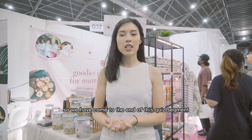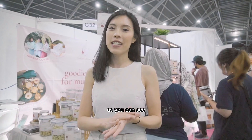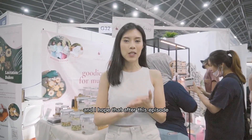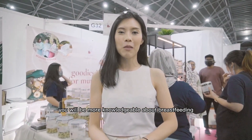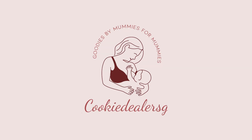So we have come to the end of this quiz segment. I hope you guys had as much fun as I did. As you can see, not all mums are fully aware about breastfeeding related questions, and I hope that after this episode you will be more knowledgeable about breastfeeding. See you guys next time. Bye!